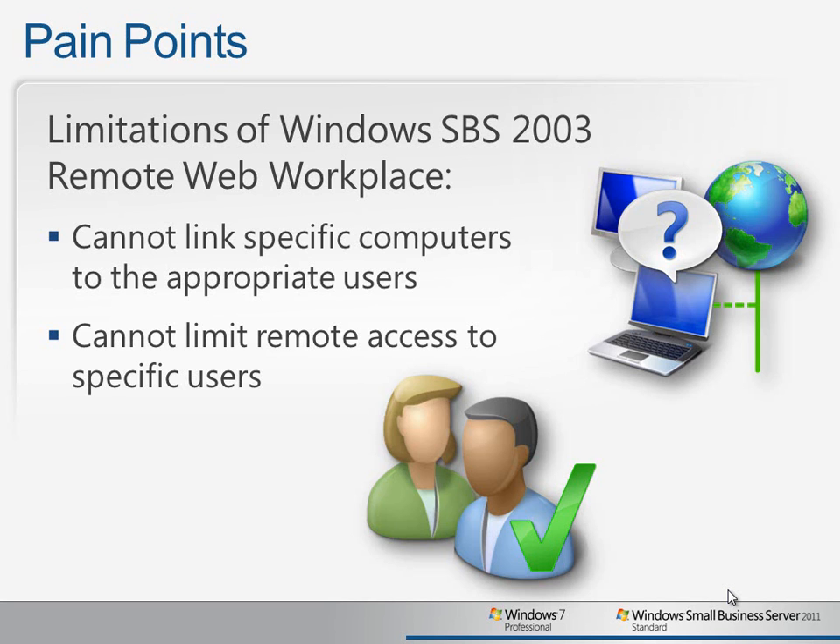Sometimes workstation naming conventions are not very clear, and it can be confusing for users to connect to the proper computers. Also, you may only want to provide remote access to a subset of your users, but with SBS 2003 it was an all-or-nothing proposition, so you couldn't exclude temporary workers or interns, for example.